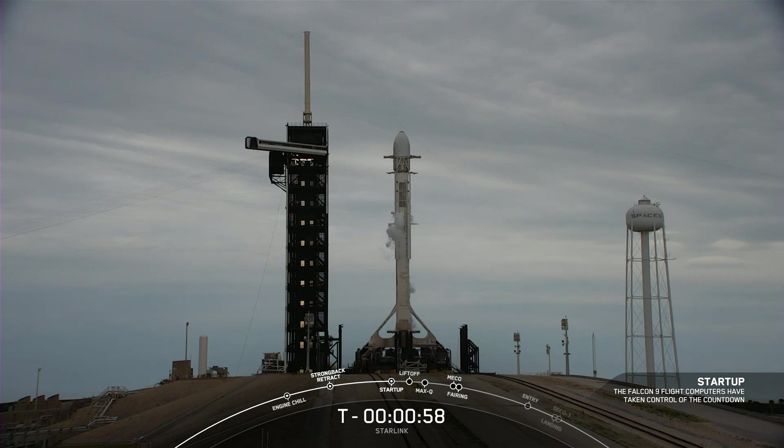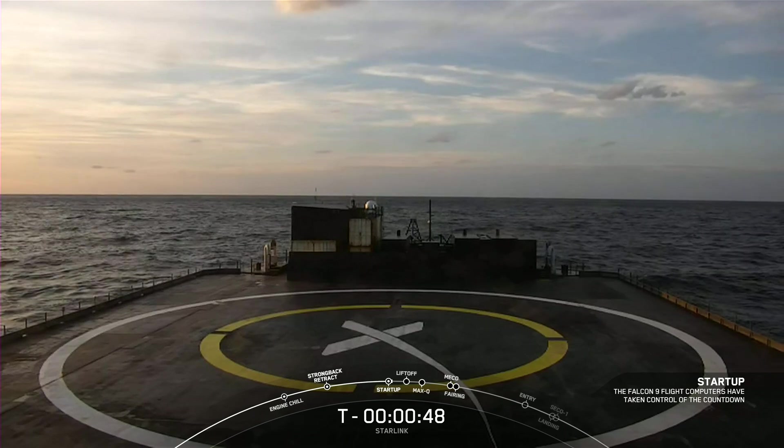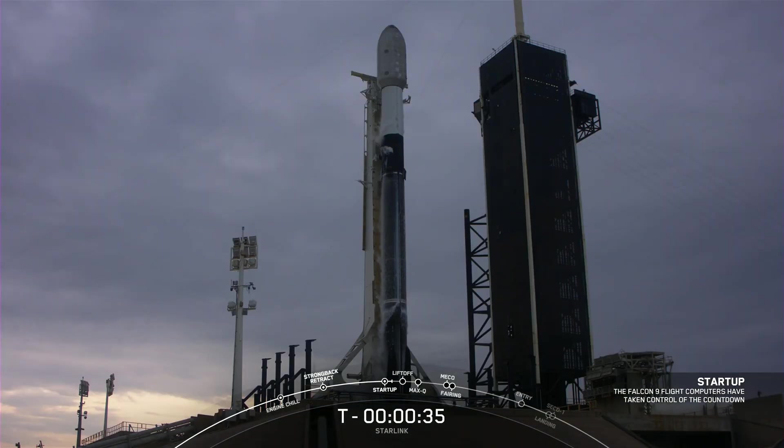Falcon 9 startup. The vehicle is now in startup and will be scheduled to land on our drone ship Just Read the Instructions today. We are now just waiting for the final go from the launch director. Go for launch — with all systems ready to go, Falcon 9 is ready to lift off with our Starlink payload.